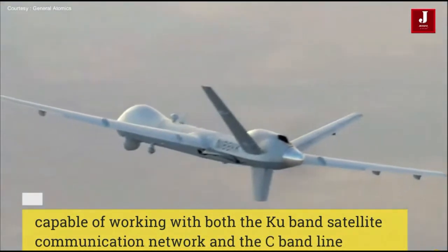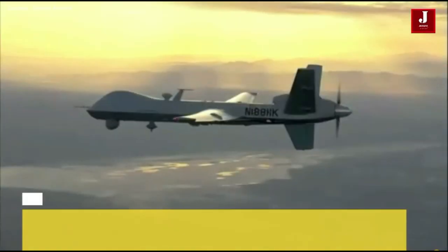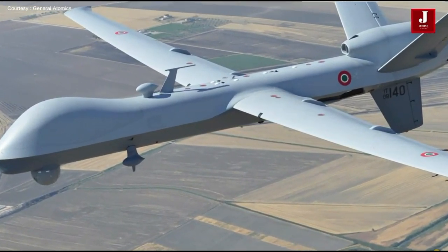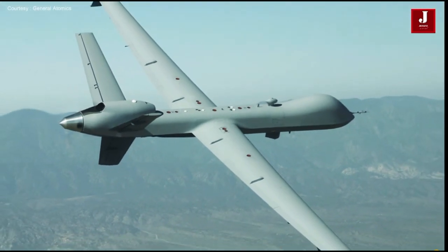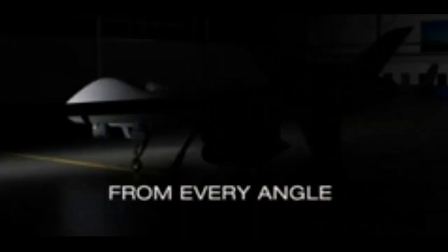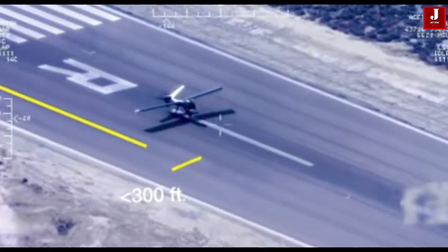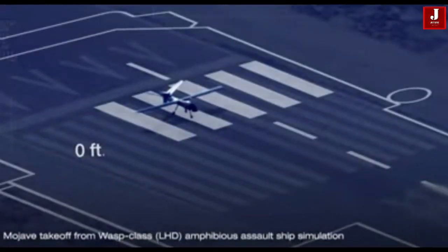Indian UAVs could now operate more conveniently thanks to new technologies. Additionally, these would be equipped with Indian-made missiles and an aircraft system. Among the key elements and subsystems that will be built or imported into India are engines, radar processor units, avionics, sensors, and software. The U.S. is willing to give up 15 to 20 percent of the proceeds from technology transfer.